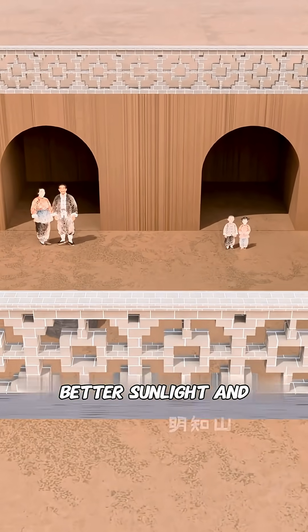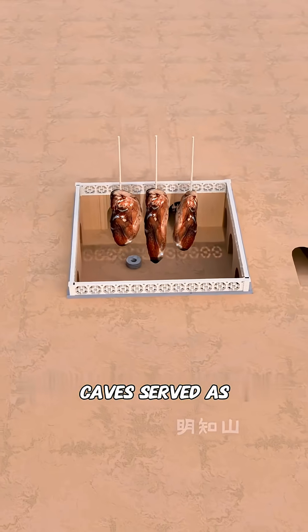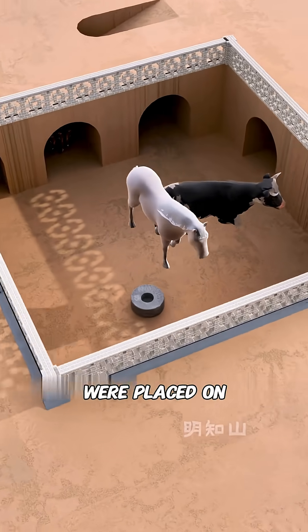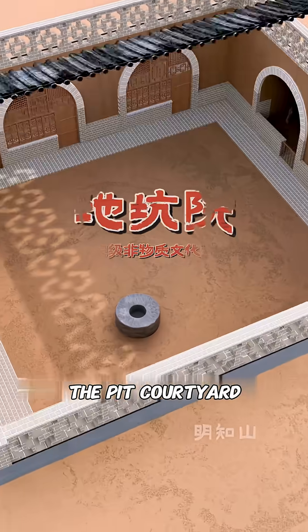Nicely done. For better sunlight and dryness, you placed your parents and children in the north cave dwellings, which get the most sunlight. The east-west caves served as functional areas like the kitchen and storage rooms. Livestock and toilets were placed on the far south side, away from bedrooms, keeping noise and odors far away. And just like that, you've invented the pit courtyard home.